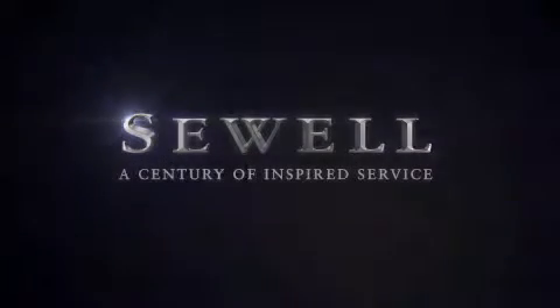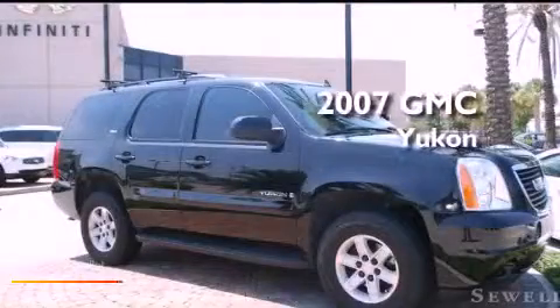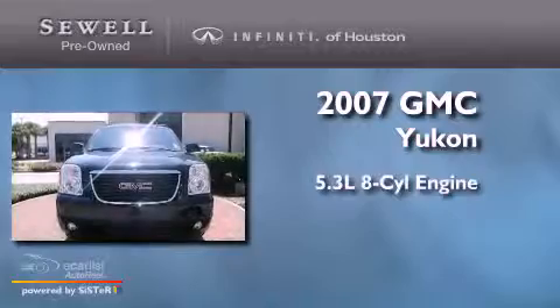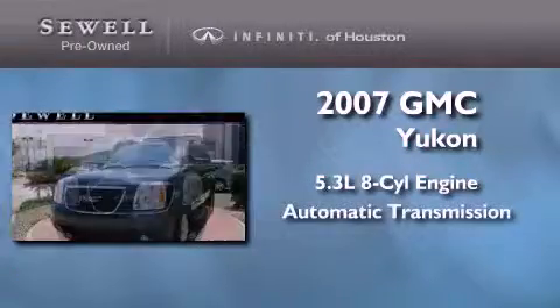Sewell, a century of inspired service. This is a 2007 GMC Yukon. It features a 5.3 liter, 8-cylinder engine and an automatic transmission.